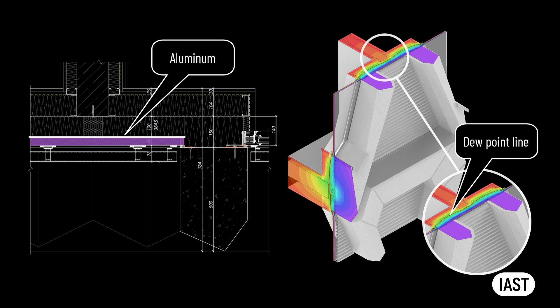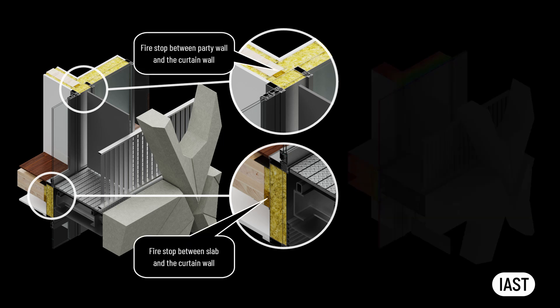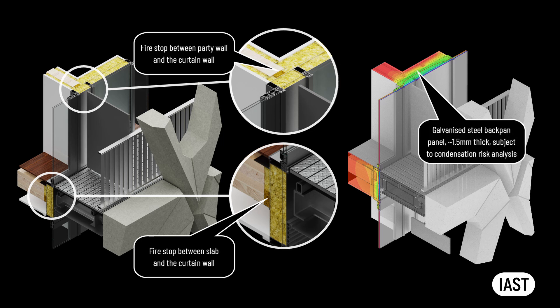There may be a risk of interstitial condensation or mold growth due to the significant amount of insulation material behind the trays, which draws the dew point temperature line inwards. Consequently, the trays should not be made of galvanized steel because of the corrosion risk — it is advisable to consider aluminium for the fabrication of these panels. For the stick curtain wall assembly, the approach to compartmentation remains the same: the gaps between the primary framework and the curtain wall screens need sealing with fire stops at slab and party wall locations. It is recommended to create a smooth, continuous surface with metal trays installed flush with the mullion and transom. If the dew point temperature stays within the infill insulation, the backpan tray can be made from galvanized steel.